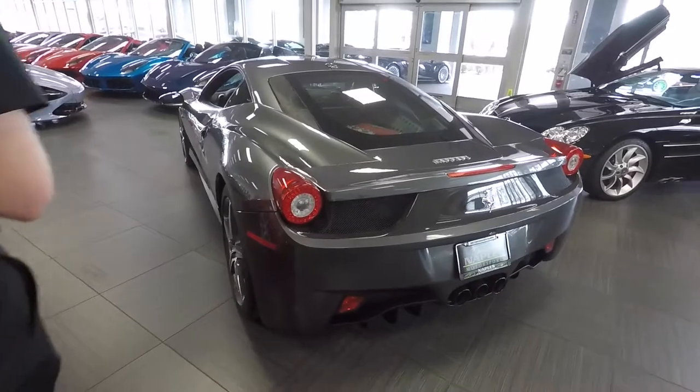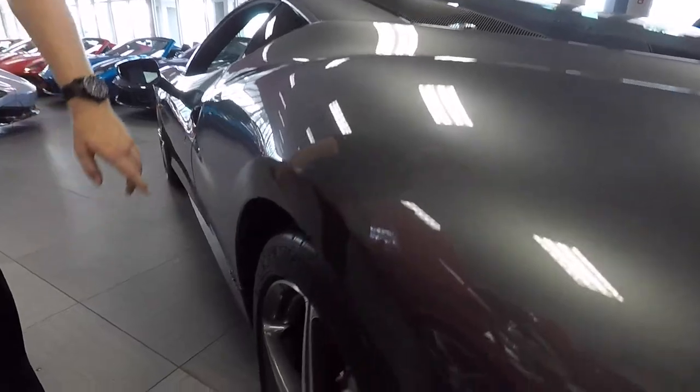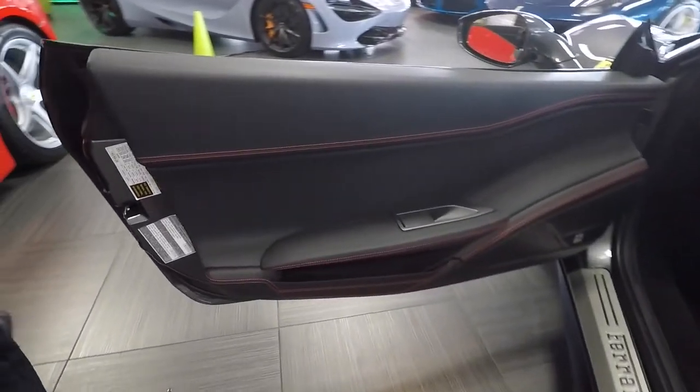Coming to the driver's side, it is in very nice condition — you're not going to find any dents or dings down the side. The wheels don't have any curb rash, and as we come inside the vehicle there's a black interior with just 2,000 miles on this car.